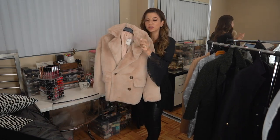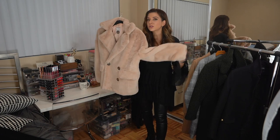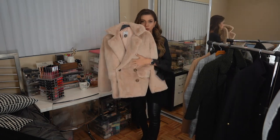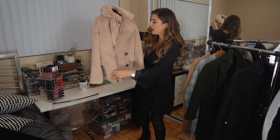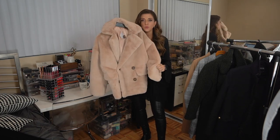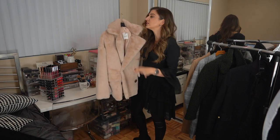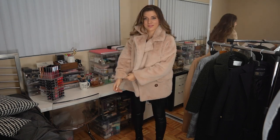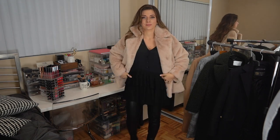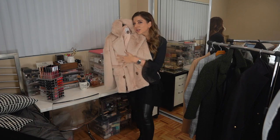Coat number four — I just recently got this, still has the tags on. I saw it at the Free People store on the mannequin and knew I had to have it. Full faux fur is one of my favorite things for winter. It looks so plush — like absolute butter when you touch it. This one is more of an oversized fit. I loved how boxy it was. I tried it in an extra small and it's still oversized, so make sure you size down. It's fully lined, has boxy sleeves, and comes in four different colors. On a black outfit, it just dresses everything up.